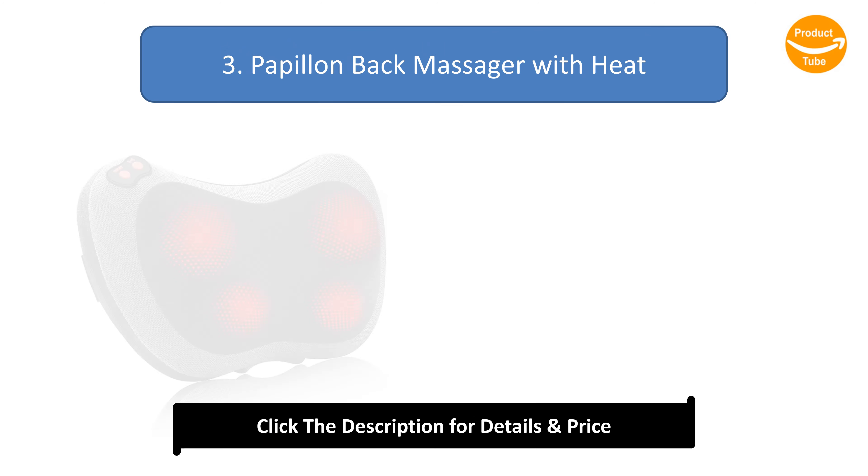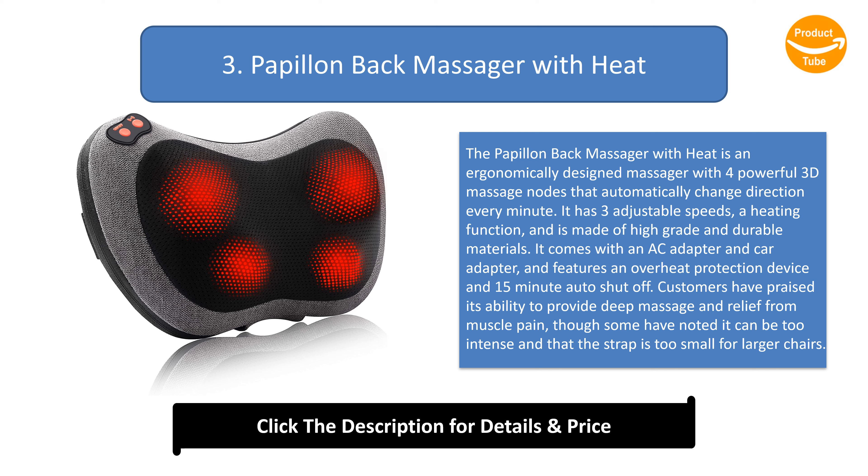Number 3: Papillin Back Massager with Heat. The Papillin back massager features four powerful 3D massage nodes that automatically change direction every minute. It has three adjustable speeds, a heating function, and is made of high-grade durable materials. It comes with an AC adapter and car adapter, and features an overheat protection device and 15-minute auto shut-off. Customers have praised its ability to provide deep massage and relief from muscle pain, though some have noted it can be too intense and the strap too small for larger chairs.